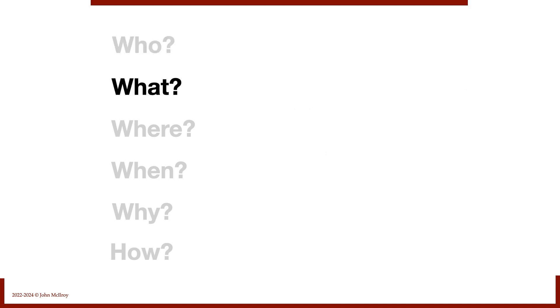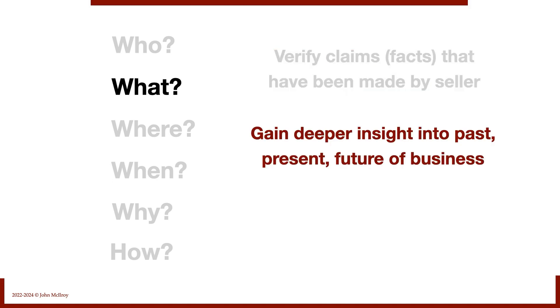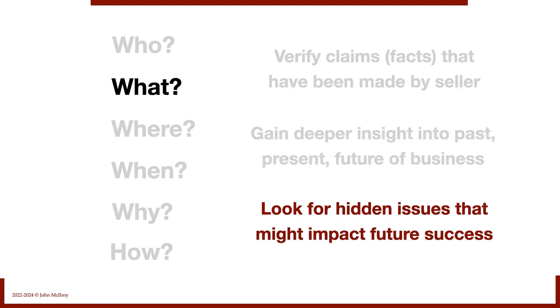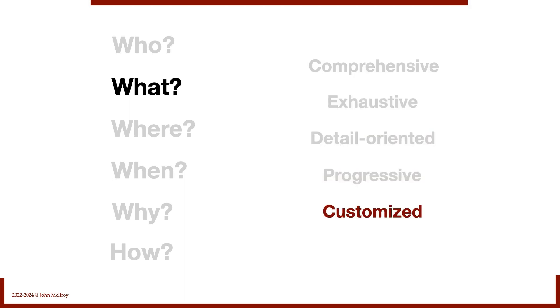What is due diligence? Number one, we want to verify the claims or facts made by the seller — the representations they made. We also want to gain a deeper insight into the past, present, and future of this business, and look for hidden issues that might impact our future success as owners. The due diligence should be comprehensive, exhaustive, detail-oriented, progressive, and customized — I'll explain all of those later.